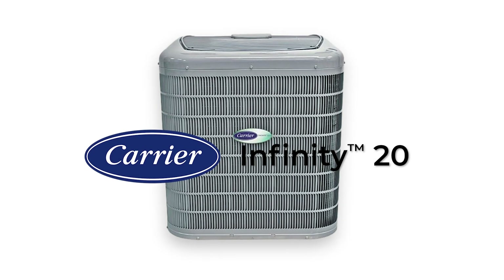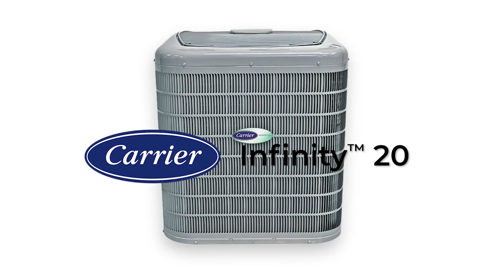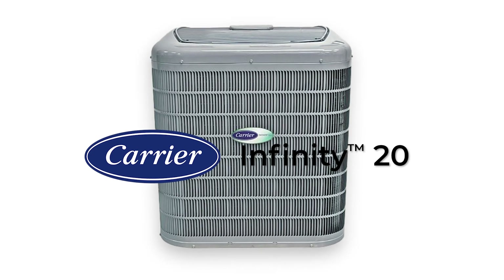The Carrier Infinity 20 heat pump and its Green Speed intelligence technology is first of its kind. Let's break it all down and go over its features, costs, and see who might benefit most from this heat pump.